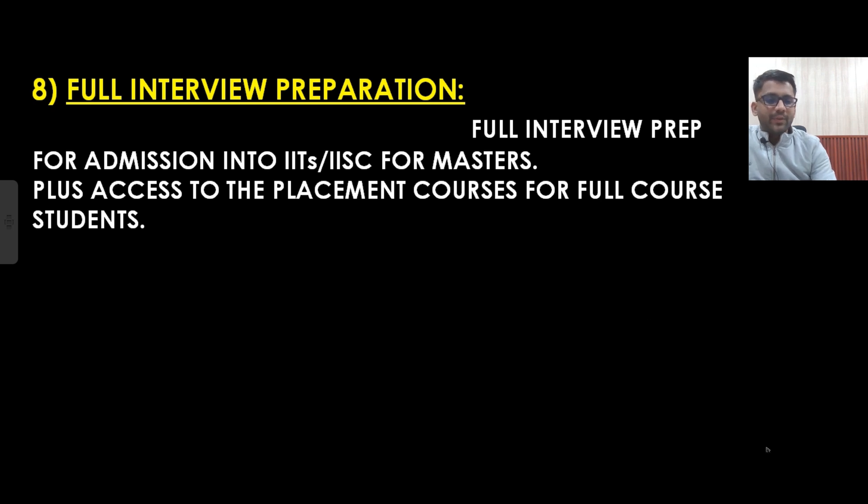Our next feature is full interview preparation. Once the GATE examination is done, IITs will take admissions into Masters using the GATE score along with an interview. Whatever is required for your interview preparation — technical and non-technical — that will be completely on us. Along with that, if you are from a Tier 1 or Tier 2 college preparing for VLSI placements, we are providing complete VLSI courses covering analog and digital VLSI profiles — including digital electronics, HTA, CMOS, Verilog, COA parts. This course is not just till the GATE examination.